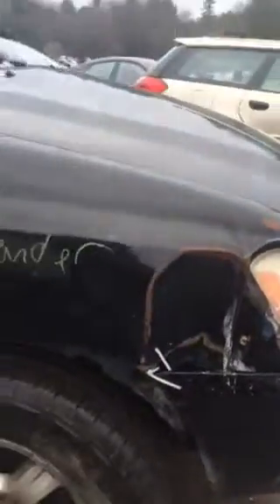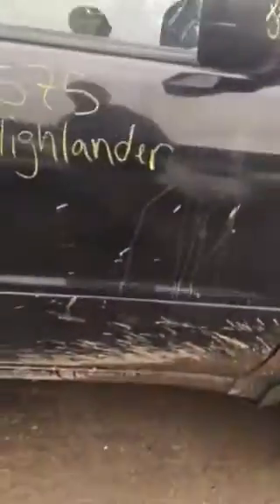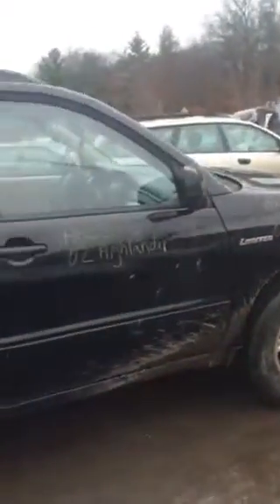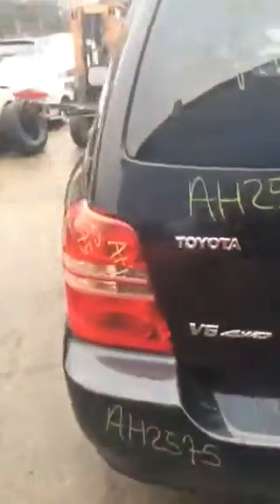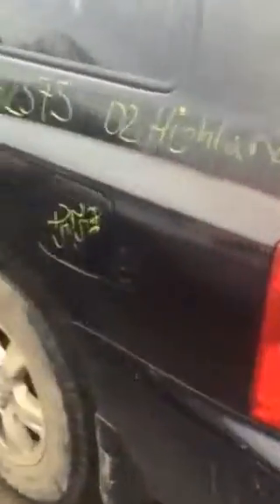Some comfort seems to be okay. Passenger side taillight's broken. There's a ding right there in the lid. There's no rust on the bottom lip. Driver side taillight's good.